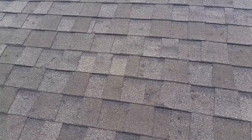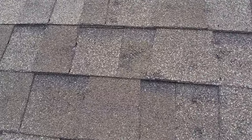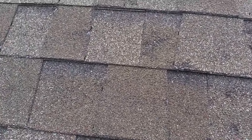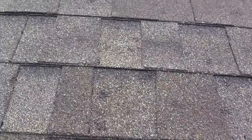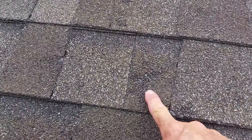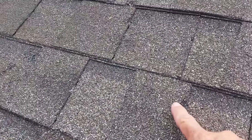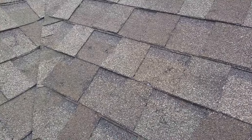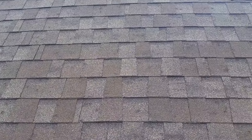What I wanted to show you on this particular video is hail damage on the roof. What we have here is you can see all the bruising at these locations here, and also here and here. Now if I pan out just a little bit, you'll be able to identify them all over the roof.